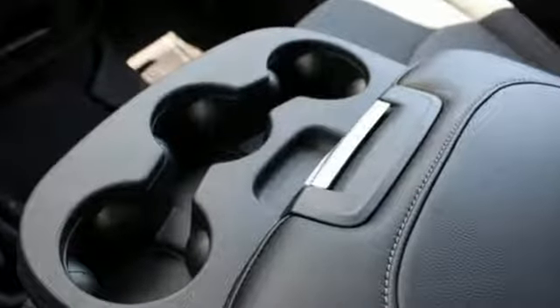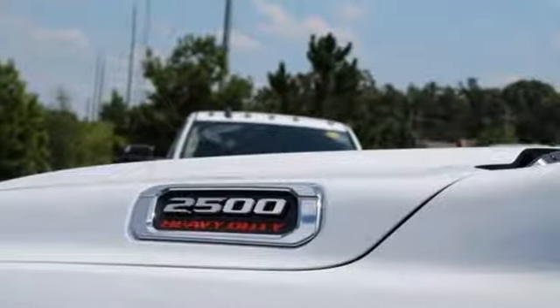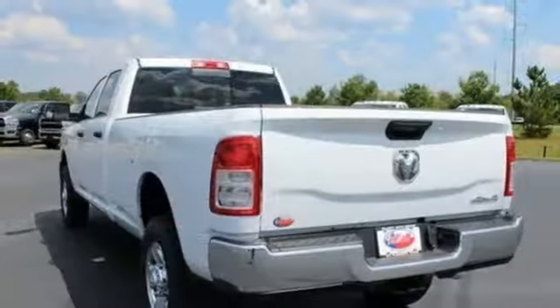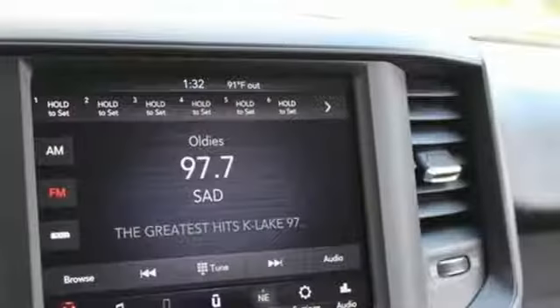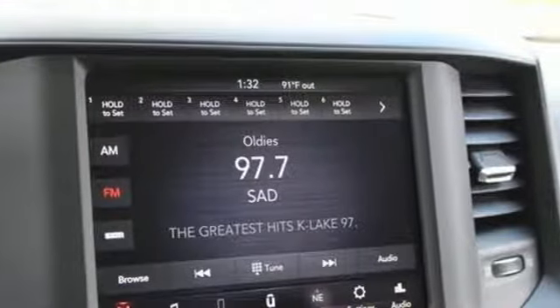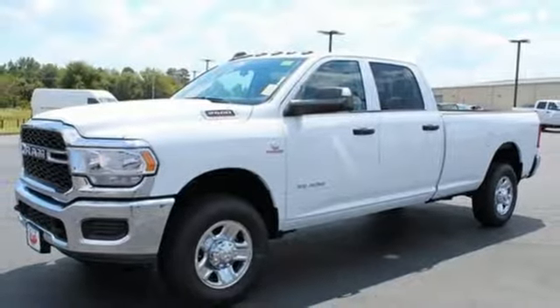Intercooled Turbo I6 Engine, HD Suspension, Driver Selectable Mode, Trailer Brake Controller, Streaming Audio, Power Heated Mirrors, Manual Tilting Steering Column, Active Grille Shutters, Heavy Duty Shocks, Rear Parking Sensors, and Automatic Transmission.